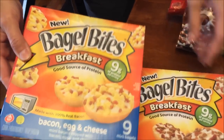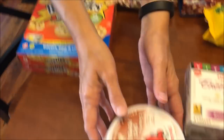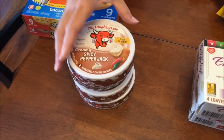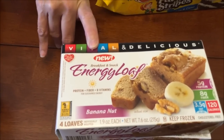Kevin spotted these breakfast bagel bites — bacon, egg and cheese, and bacon, sausage and cheese. I bought four of the Laughing Cow spicy pepper jack; these are almost always sold out at our Walmart so I stocked up. And these are the new energy loaves from Vitalicious.